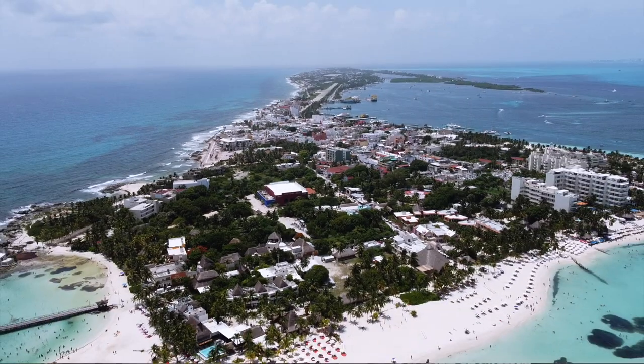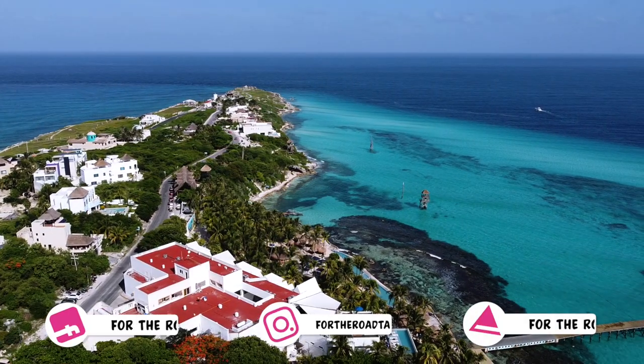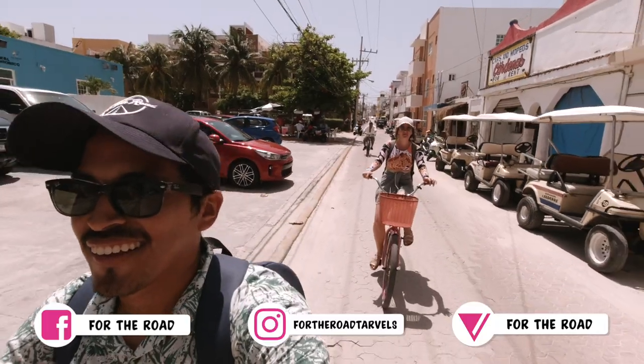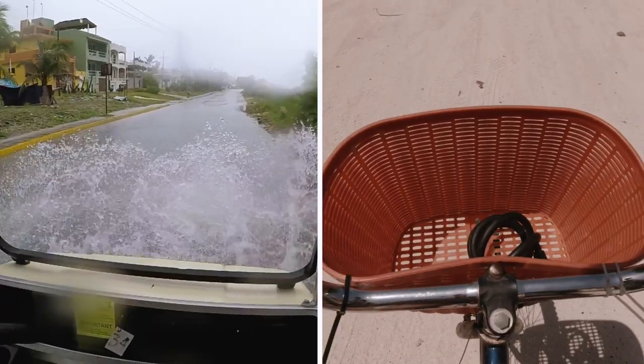Technically Isla Mujeres is the smallest island of the three, but Holbox definitely feels smaller because with Isla Mujeres you've got the whole island available to you — you can go all the way from Punta Sur to Playa Norte. The most popular forms of transportation on the island are golf carts and bicycles, though you can also find taxis.